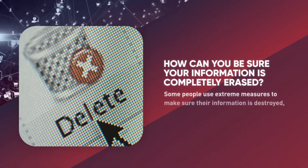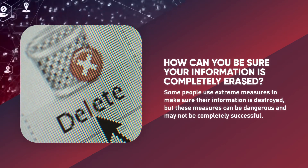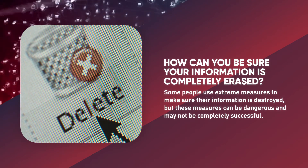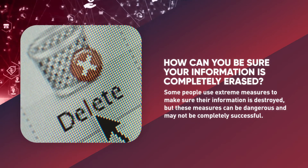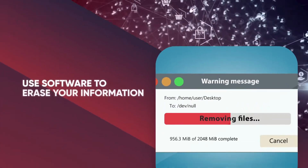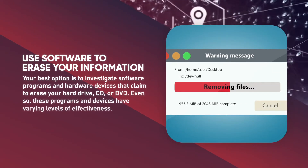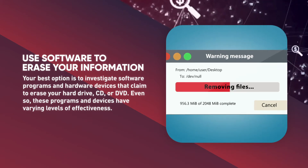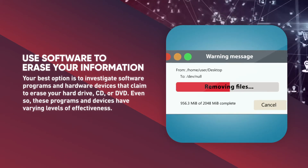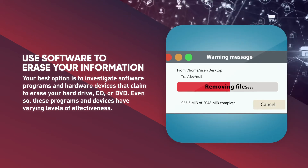How can you be sure your information is completely erased? Some people use extreme measures to make sure information is destroyed, but these measures can be dangerous and may not be completely successful. Your best option is to investigate software programs and hardware devices that claim to erase your hard drive, CD, or DVD. Even so, these programs and devices have varying levels of effectiveness.